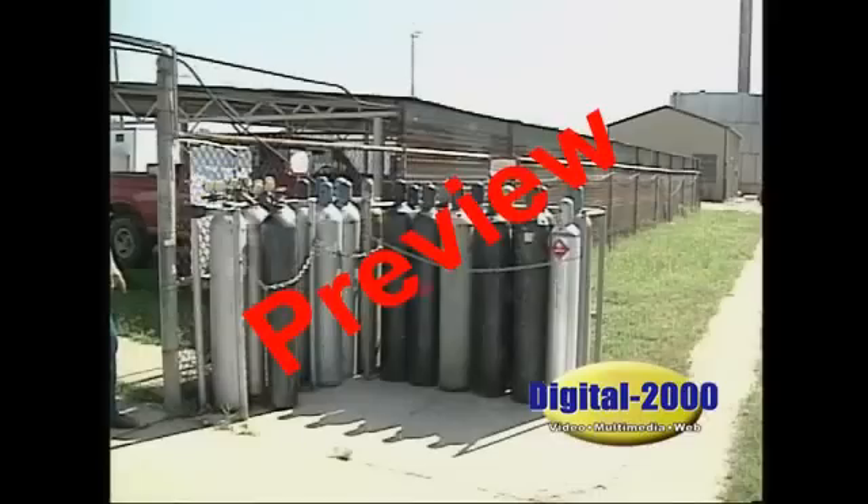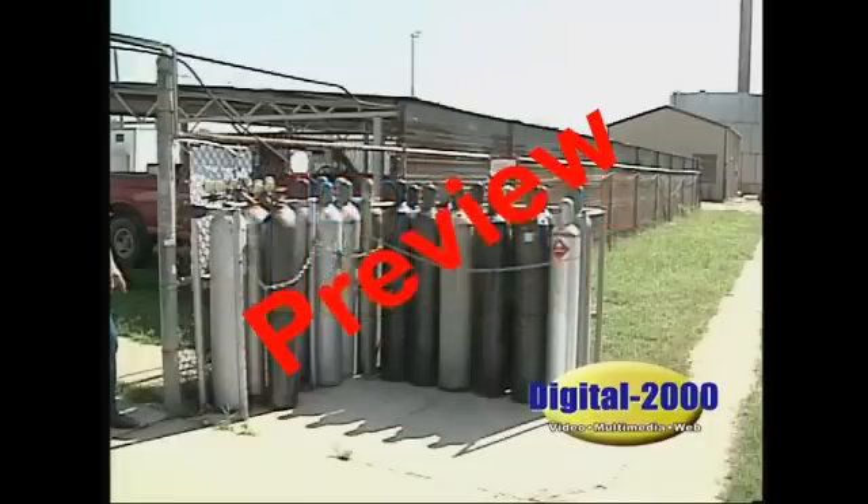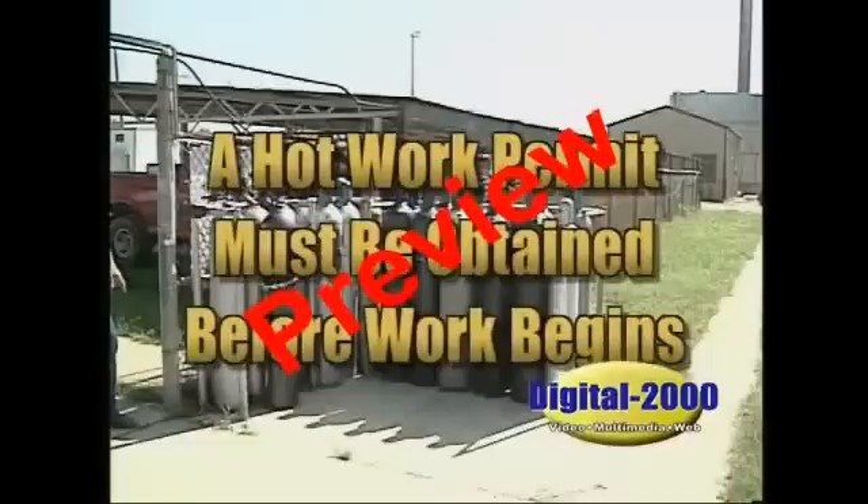An oxygen-acetylene torch burns at approximately 1,200 degrees Fahrenheit. Therefore, if any welding or cutting operation must be done, a hot work permit must be obtained before work begins.